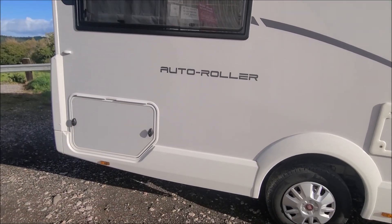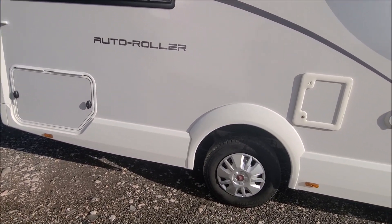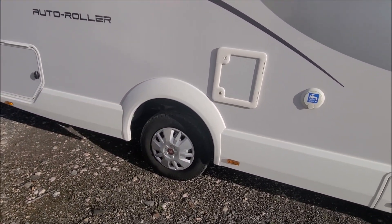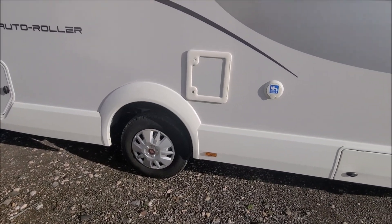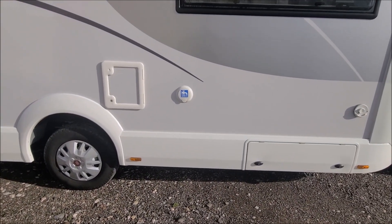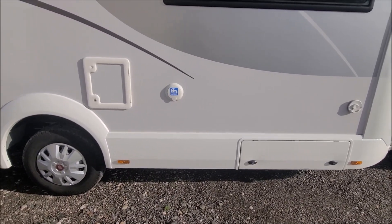We have no damage whatsoever down this side. We still have decent tyres which are Conti Vanco Campers, still plenty of life left in those. No damage down the skirts. You can see here we've got the toilet cassette and the fresh water filler point.